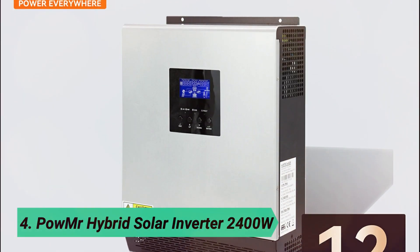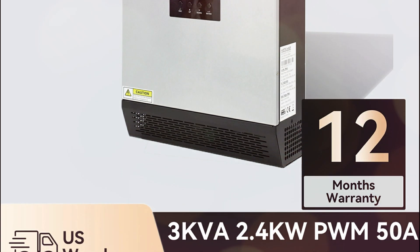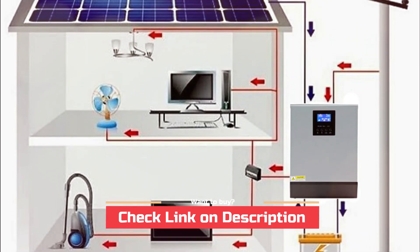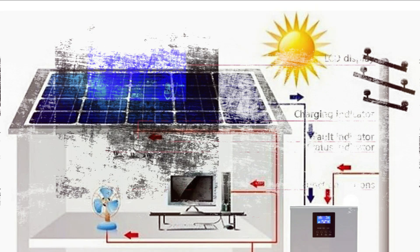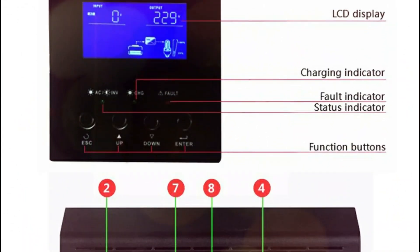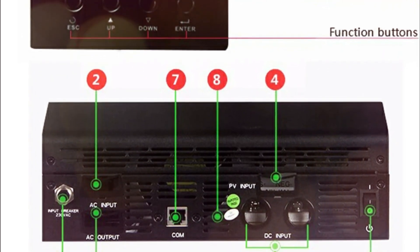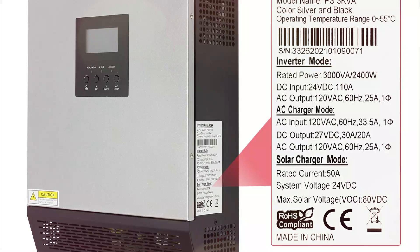At number 4, the Palmer Hybrid Solar Inverter 2400W. Need stable home power backup? Meet this 3KVA, 2.4KW pure sine wave hybrid solar inverter built for reliability and flexibility. With a built-in PWM solar charge controller, smart LCD settings let you customize input voltage, charging current, and AC solar priority.